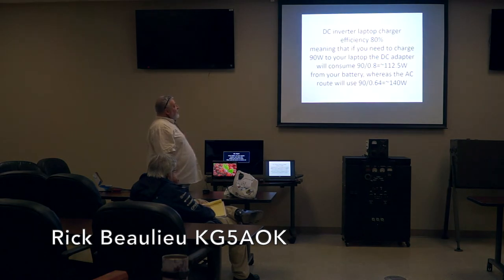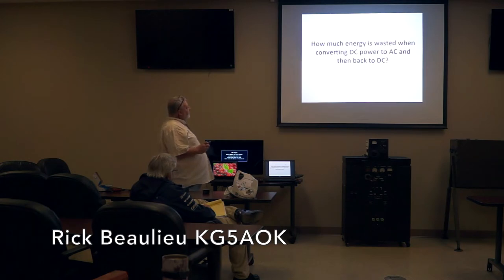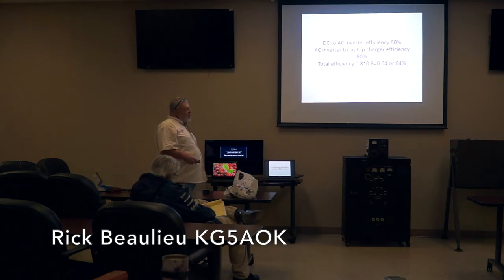DC inverter laptop charger efficiency — charging a 90-watt laptop, it's going to consume 112 to 115 watts from the battery, whereas coming from the wall you're going to use 140 watts to do the same charging. The equation: 80% efficiency on DC to AC on the big inverter, then 80% efficiency on the power brick. Combining 0.8 times 0.8, you only have 64% efficiency — you've taken massive losses.